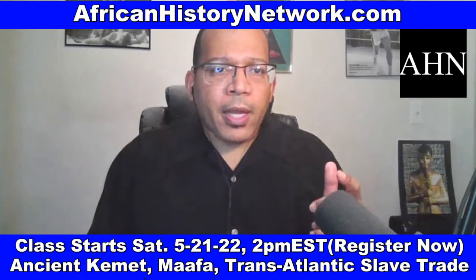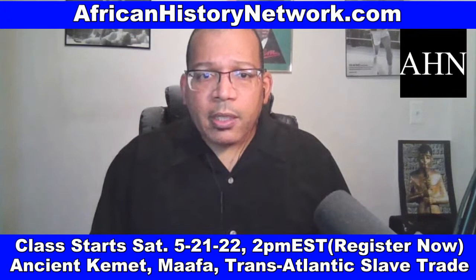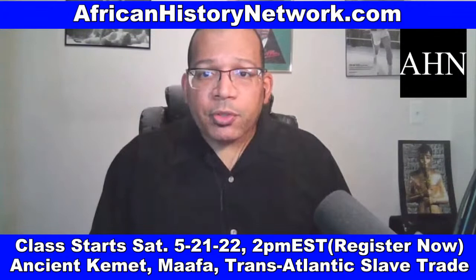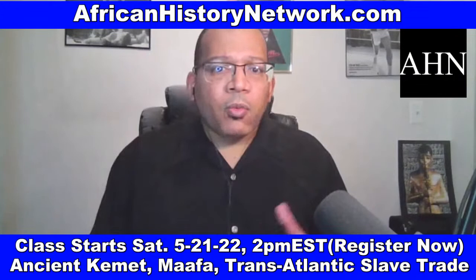Very quickly, a lot of you have asked questions about the online class I teach on Saturdays, 2 p.m. to 4 p.m. Eastern Standard Time — Ancient Kemet, the Moors and the Ma'afa: understanding the transatlantic slave trade, what they didn't teach in school. We deal with thousands of years of history and what leads up to the transatlantic slave trade taking place.